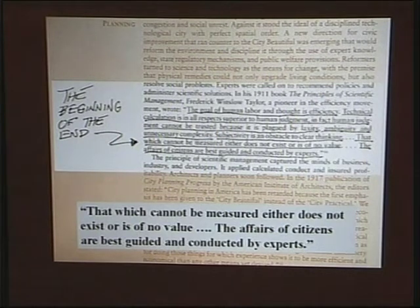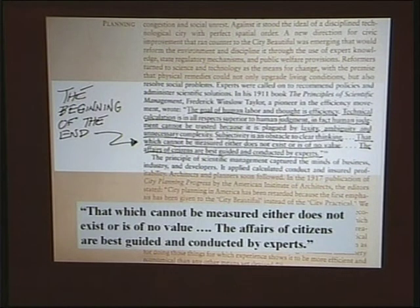In the 1910s and 20s, this whole idea of experts came out. The thinking was: the goal of human labor is efficiency; technical calculation is superior to human judgment; human judgment cannot be trusted because it's plagued by laxity and ambiguity; that which cannot be measured does not exist or is of no value; and the affairs of citizens are best guided by experts. We allowed this to happen particularly in transportation planning, where experts said we had to build highways through cities and speed up the streets, which the community didn't really like.